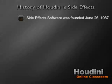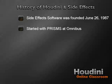SideFX Software had to come from somewhere. Way back in 1982, Omnibus Graphics was established, and began work on a proprietary CG application which became known as Prisms. Two lead developers, Mr. Kim Davidson and Greg Hermanovic, end up playing a very important role in SideFX Software, as we're about to see in just a second. So keep their names in mind.